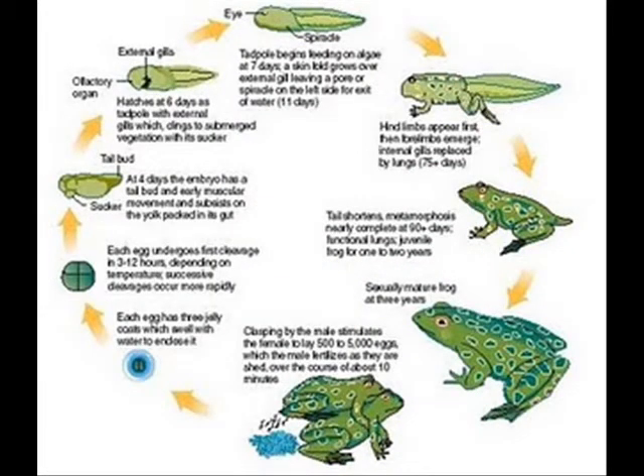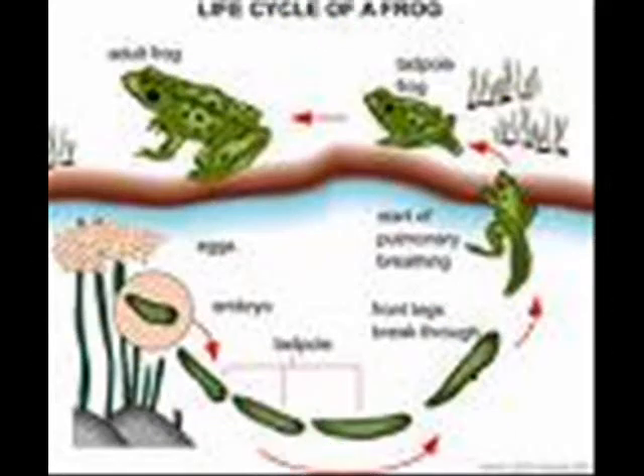After its 21-day development period, the embryo leaves its jelly shell and attaches itself to a weed in the water. This quickly becomes a tadpole — a baby frog. The tadpole has a long tail and lives in the water. After about 5 weeks, the tadpole begins to change.